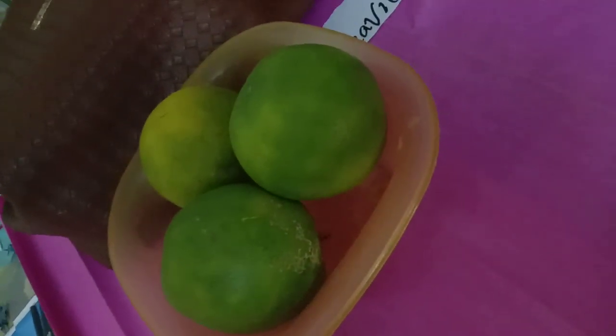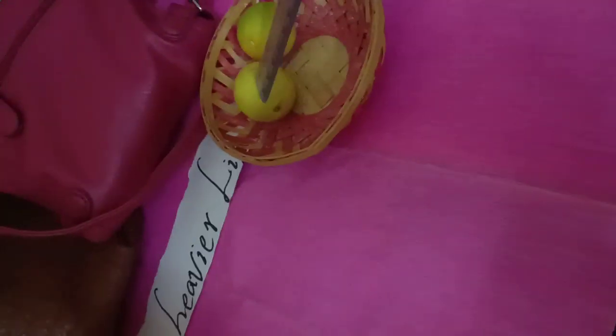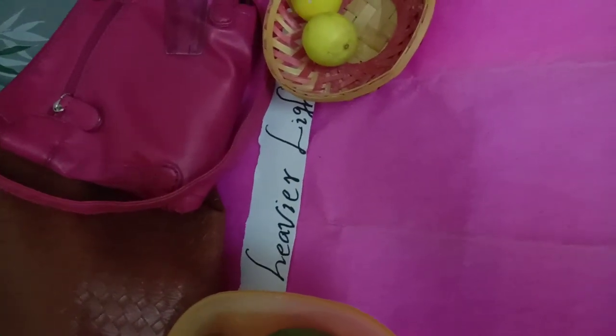Here you have a mossambi. Mossambis will be heavier and lemons will be lighter. So, what is heavier and lighter? For example, if you take two friends, Gita and Krishna — Gita brought a heavier bag to school, and Krishna brought only a few books in his bag. So Gita's bag is heavier and Krishna's bag is light. This is what heavier and light means.